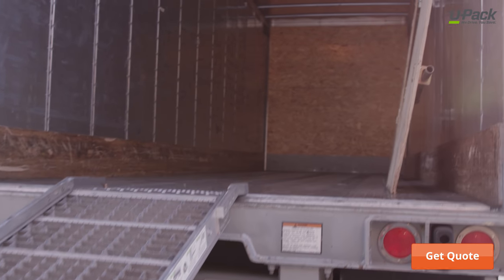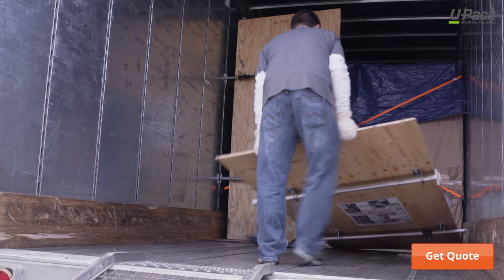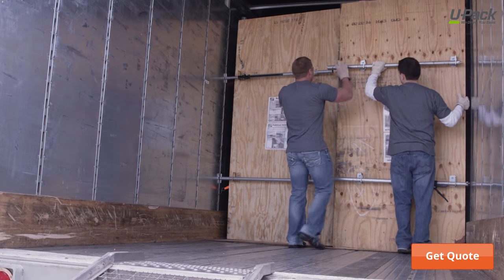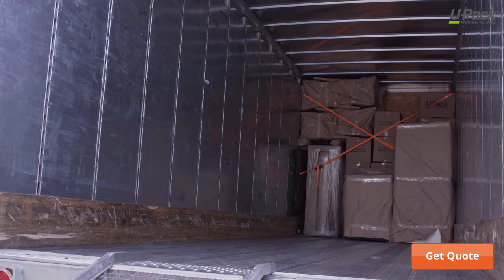UPAC allows only one household move on each trailer, and your belongings are not unloaded or transferred. We'll provide a secure divider wall to install after you finish loading and tying down your items, and they'll stay behind that wall until you unload at your destination.